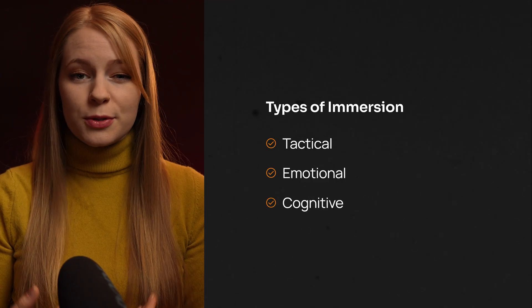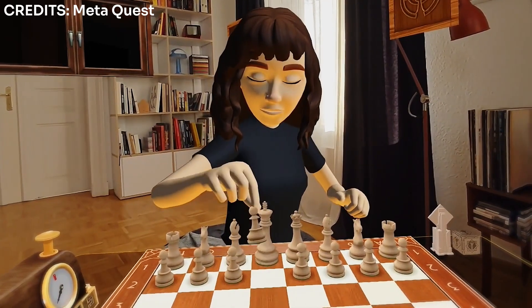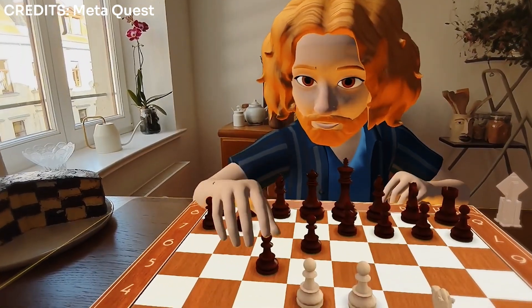Then we have cognitive immersion, which happens when tasks fully absorb your focus. For example, games like chess, where every move requires lots of thinking and strategy.